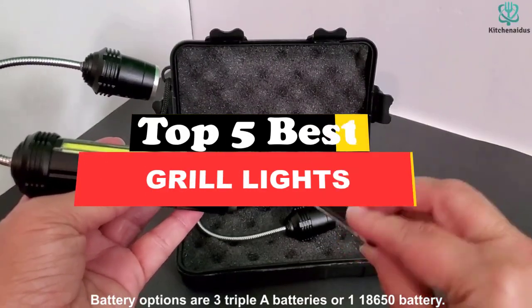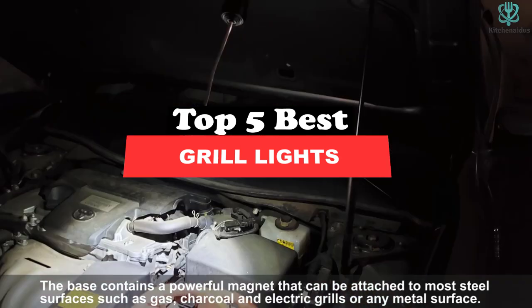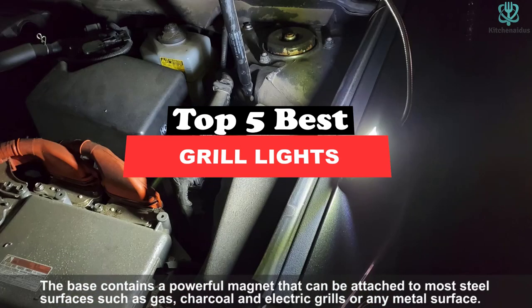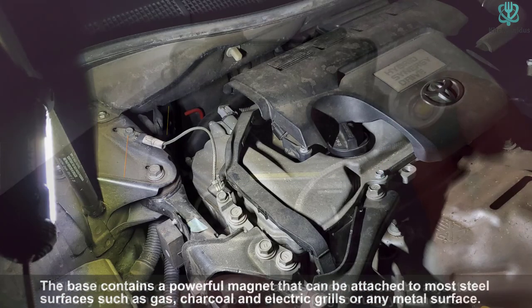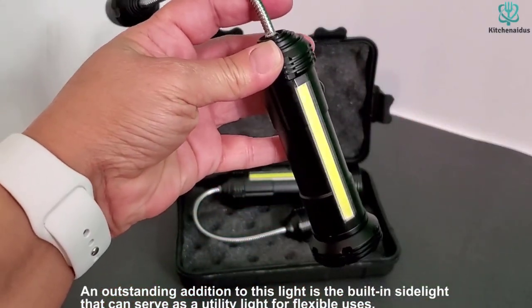What's up guys, today's video is on the top 5 best grill lights. Through extensive research and testing, I've put together a list of options that will meet the needs of different types of buyers. So whether it's price, performance, or particular use, we've got you covered.